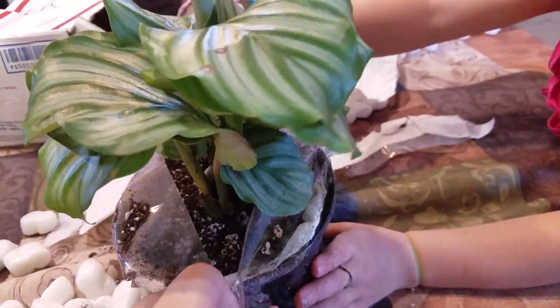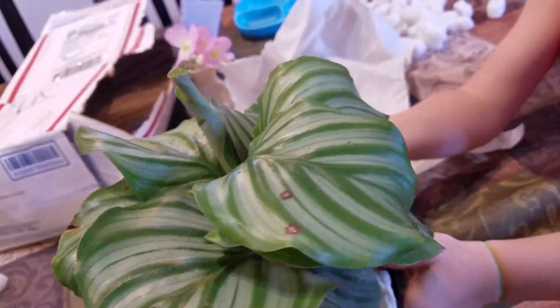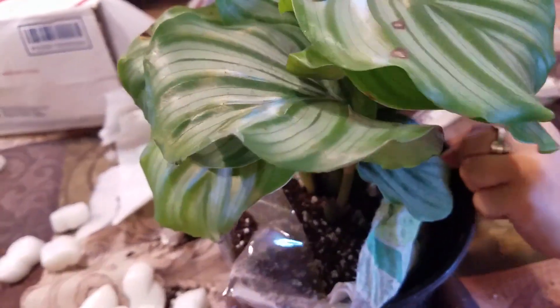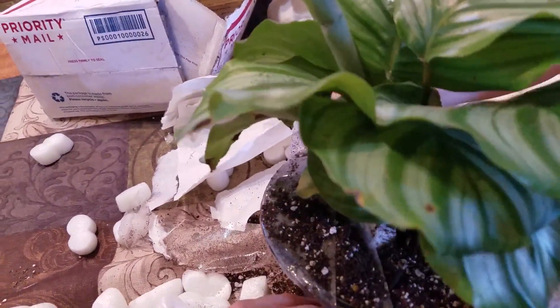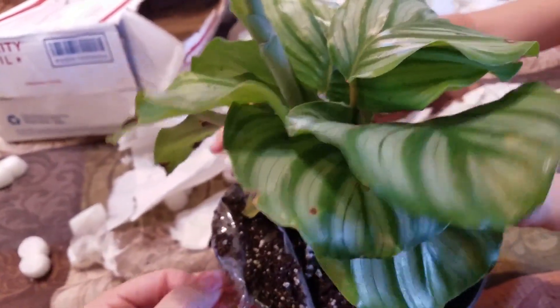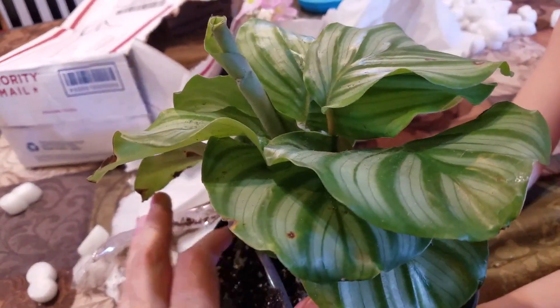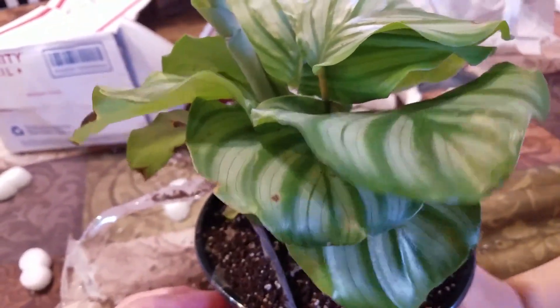Her daughter is busy pulling the tape away. Careful, careful. This tape is so strong — it has to be strong; look what the box went through. I am probably going to baby this orbifolia a little bit, and instead of keeping it down here with the rest of my Calatheas, I think I have one Calathea upstairs — my Freddie in my master bath. I think I'm going to put this one upstairs for a little while and give it some ideal conditions.